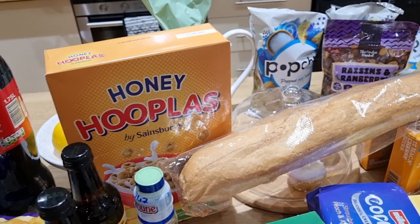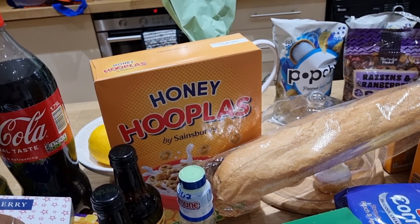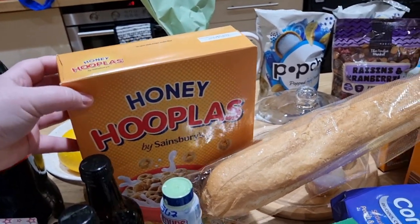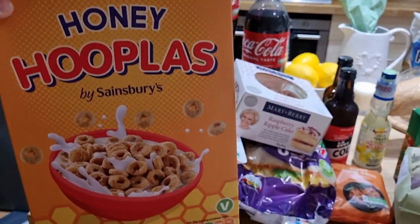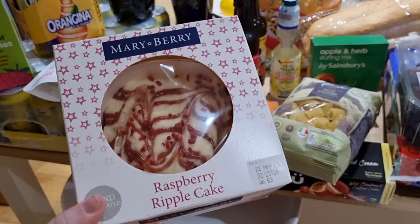I got some Sainsbury's own brand cheap cereal because our cereal dispensers are completely empty. I didn't want to buy the expensive brands, so I just got the cheap honey hoopla loops — the knockoff of Cheerios — and they were 99p for a box, so I was happy with that price.